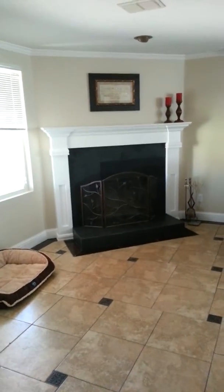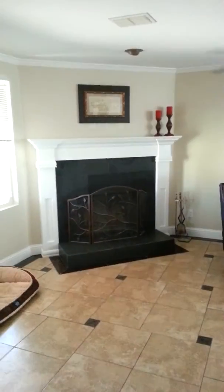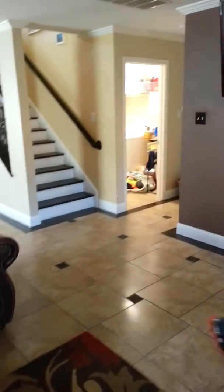And we had the fireplace redone. That looks really nice. And I reinforced the wall — that's where the new TV is with the old sound bar. That's pretty awesome.